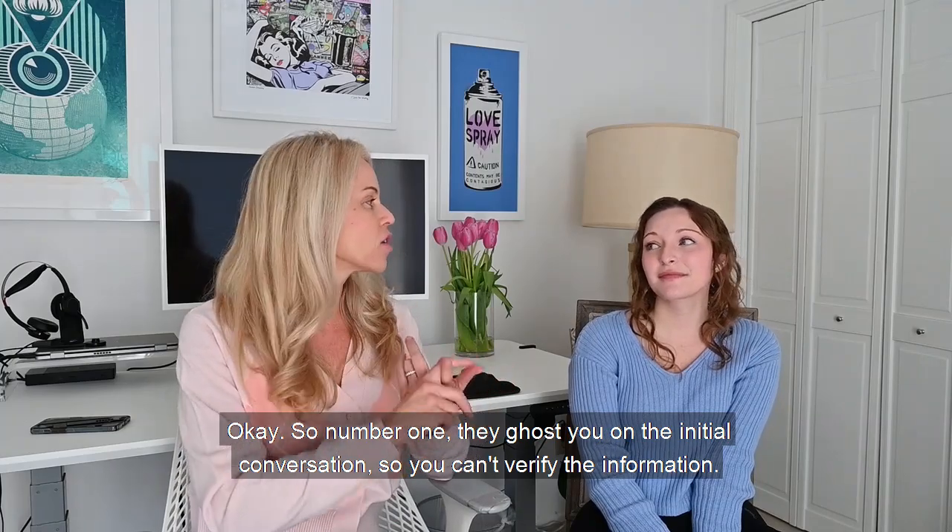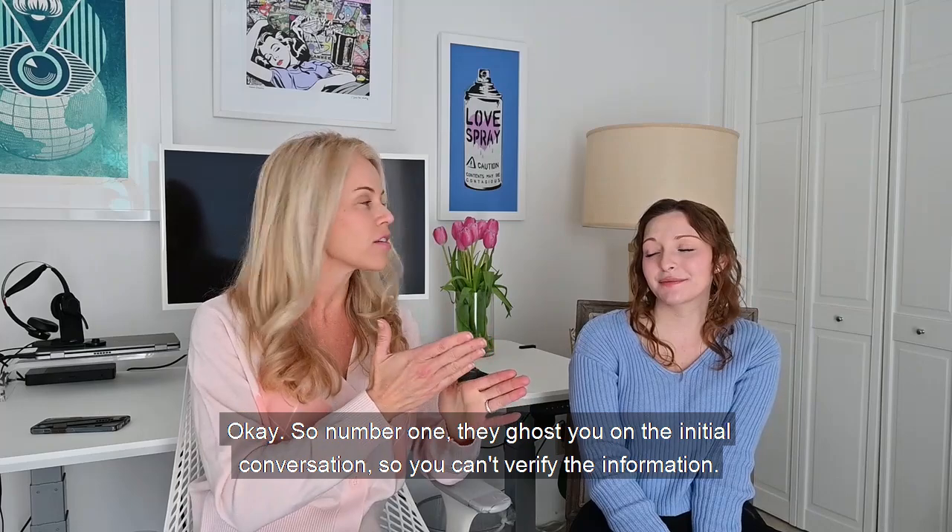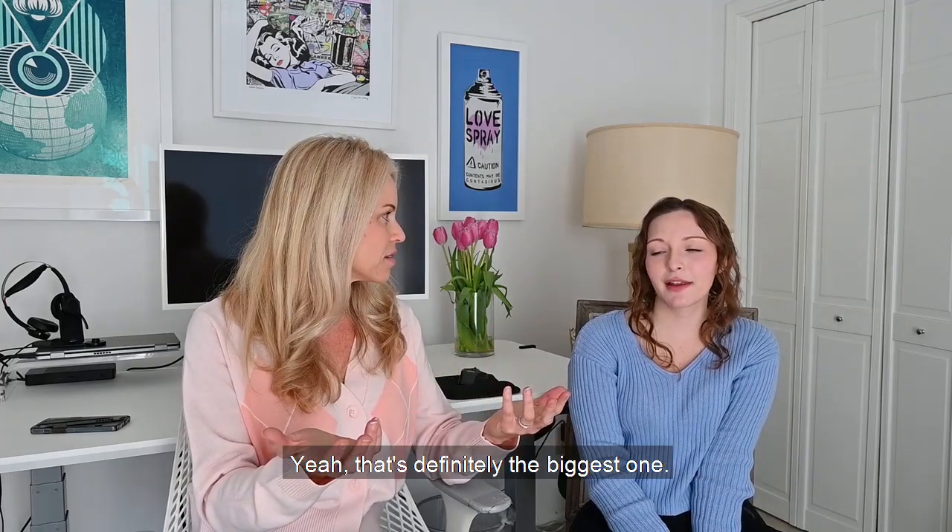So number one: they ghost you on the initial conversation, so you can't verify the information. Yeah, that's definitely the biggest one.